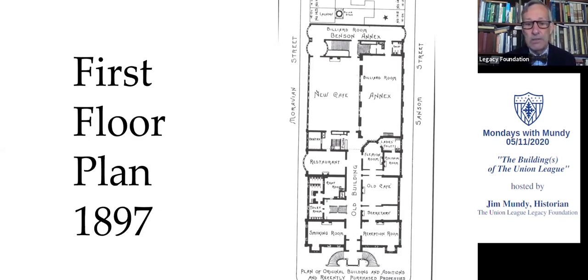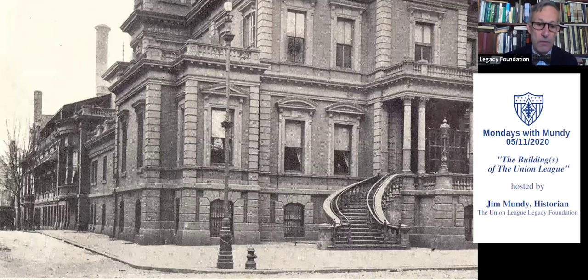So here we are at the end of the 19th century, and the League clubhouse is now roughly 200 feet deep down the block. There are simply row homes going all the way down to 15th Street. Eventually the League would buy up all of those row homes and own the entire block, because they knew, even in the 1890s, that they would expand down to 15th Street. A photograph shows the Moravian Street side of the clubhouse with that new cafe building — again, brick and brownstone, keeping in style with what was already there.